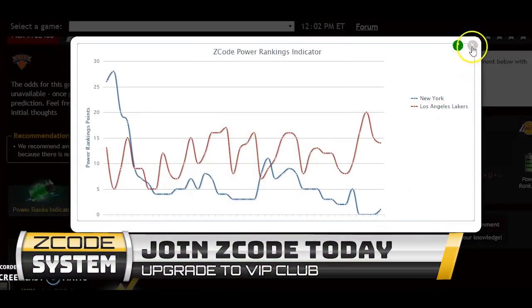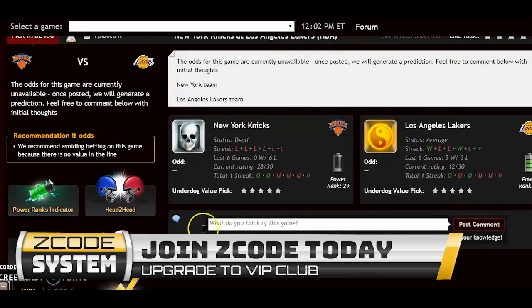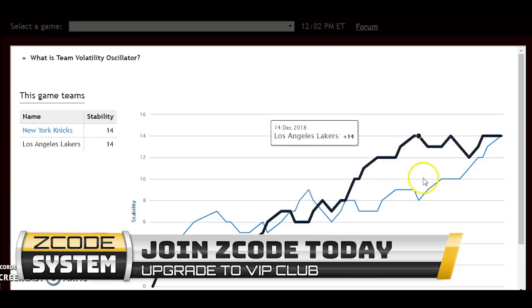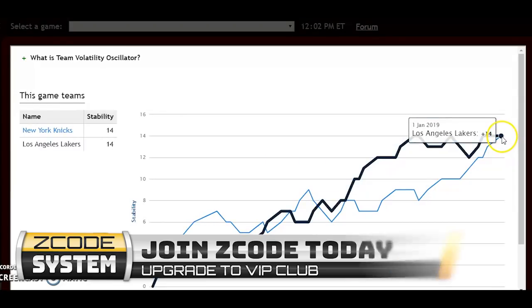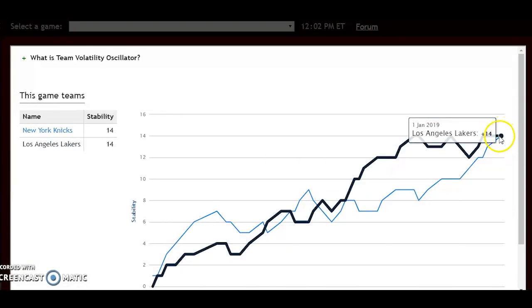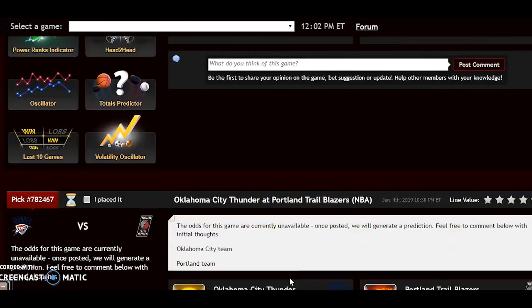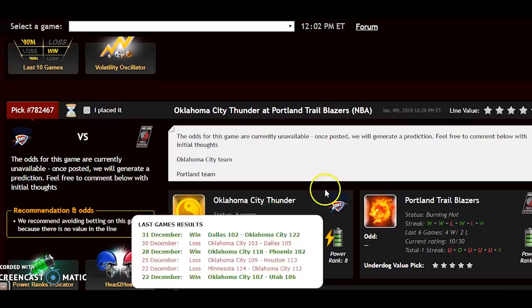On team volatility both teams are performing pretty much as expected, both at plus 14 and quite stable. The Lakers are still strong at home with a 13–6 home record, while the Knicks have lost eight in a row. The Lakers will win this one even without James — probably by double digits, but maybe not.